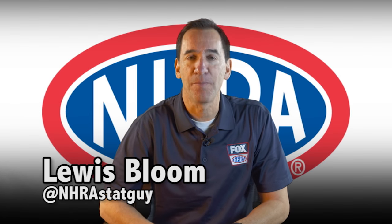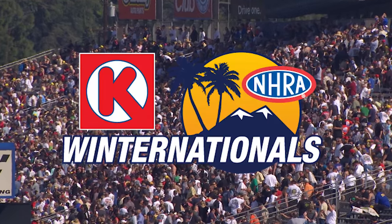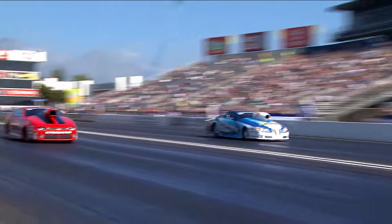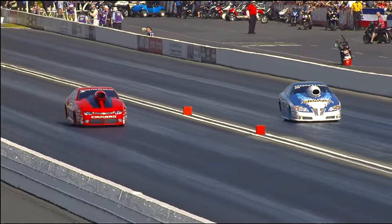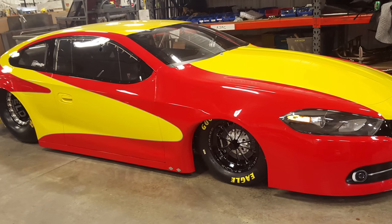Today's NHRA history lesson is all about the big changes coming up in Pro Stock cars starting this season at the Winter Nationals in 2016. The big difference is going from big hood scoops and carburetors to fuel injection and flat hoods.